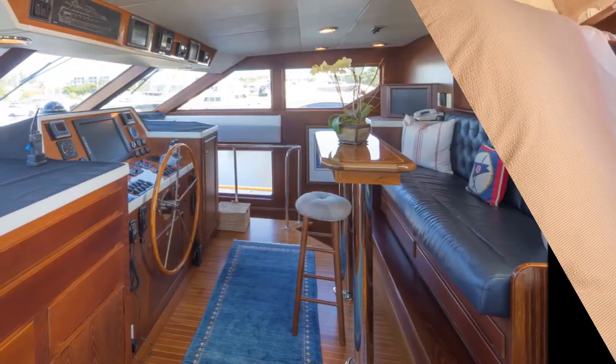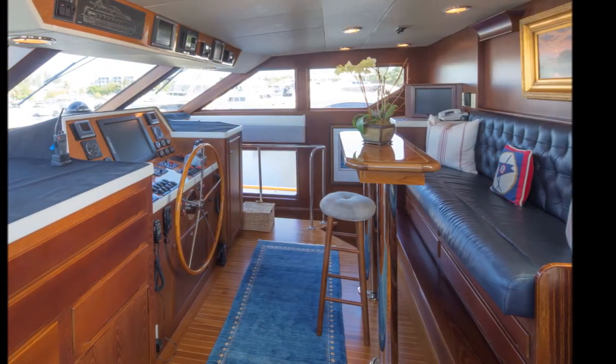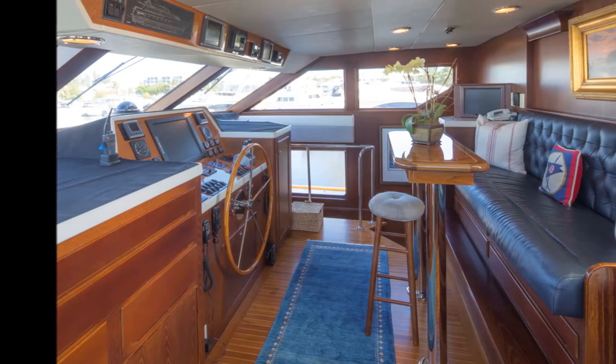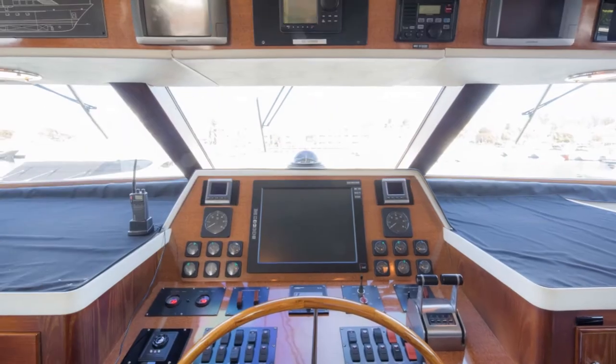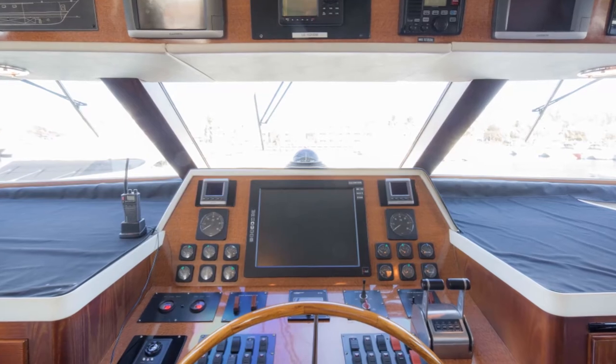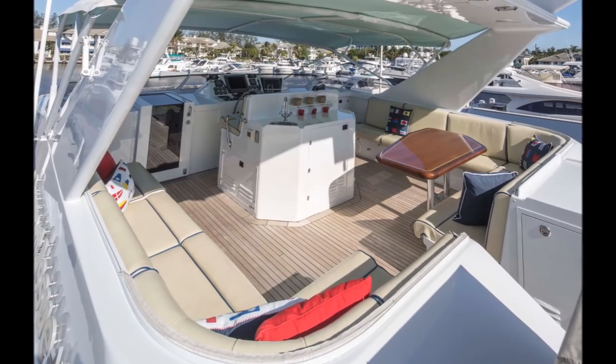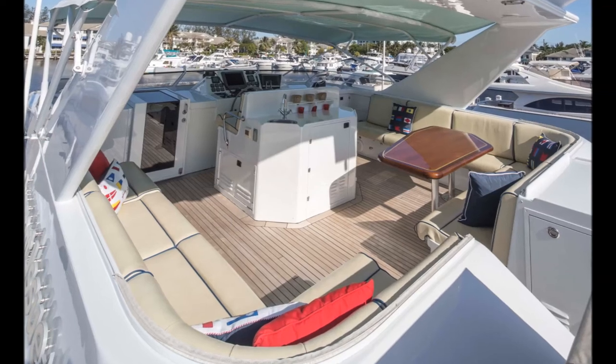The pilot house has wraparound windows that provide a commanding view and a leather-upholstered bench seat with chart storage beneath that provides seating for helmsmen and guests. The flybridge features full electronics, instruments, and controls, including portable remote wing control.